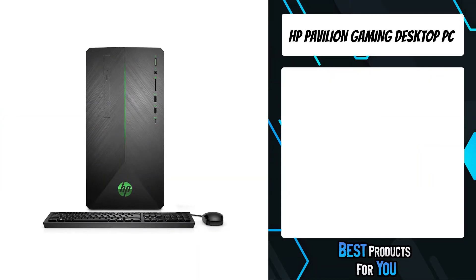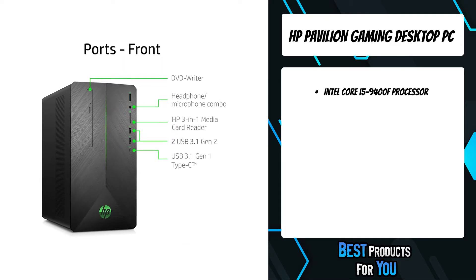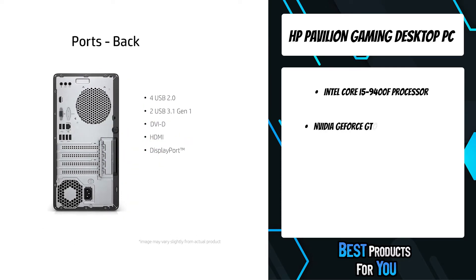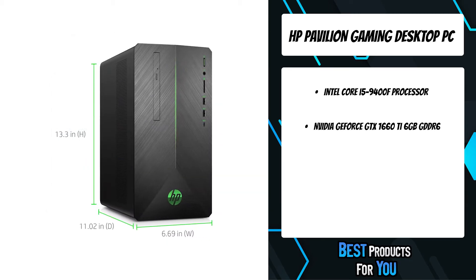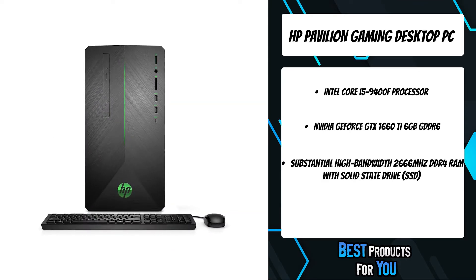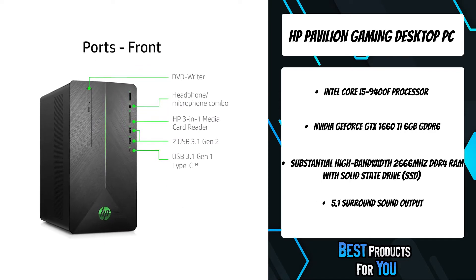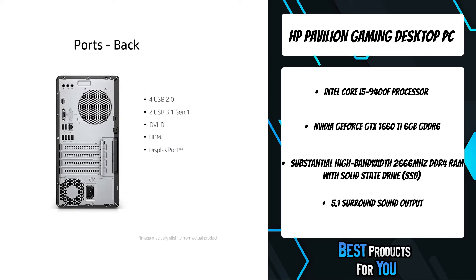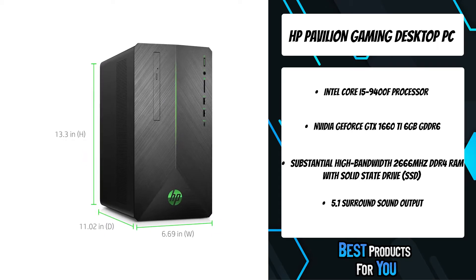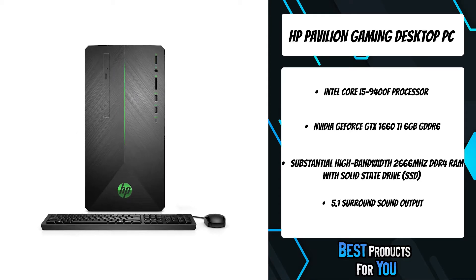The fourth product on the list is the HP Pavilion Gaming Desktop PC. The HP Pavilion Gaming Desktop is all about smooth performance and crisp graphics wrapped up in a bold design. This PC offers the latest technology plus the ability to upgrade, keeping performance up to date. It has the Intel Core i5-9400F processor plus NVIDIA GeForce GTX 1660T 6GB GDDR6 with an enhanced thermal solution, giving you the power to hone your skills anywhere.